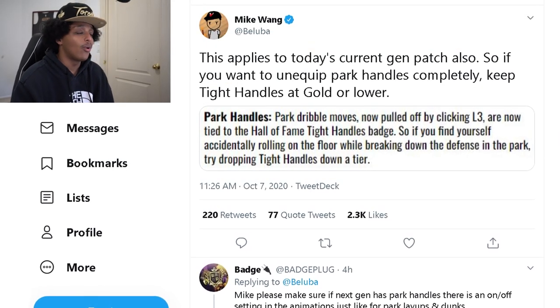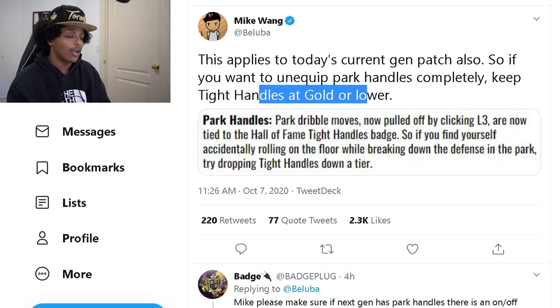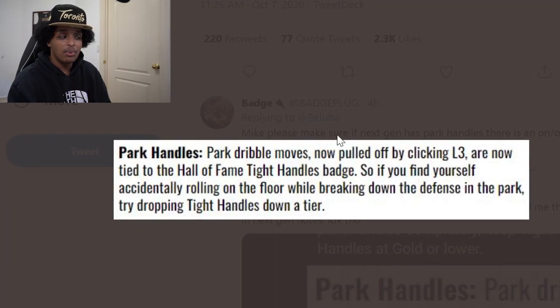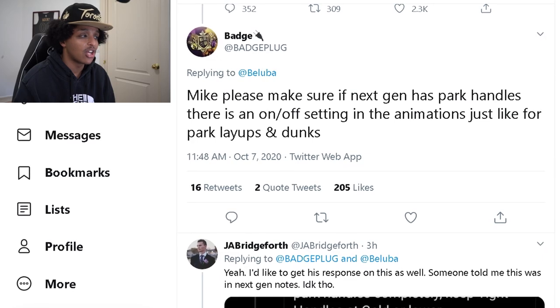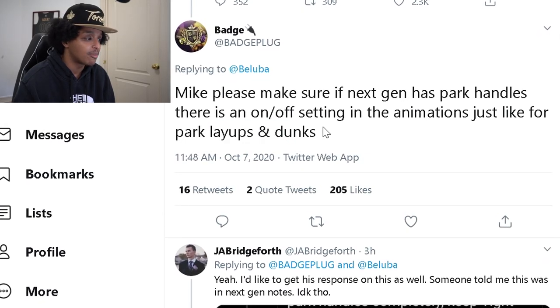This next thing is something players have been asking for in current-gen. Mike Wang clarified on Twitter: this applies to today's current-gen patch also — if you want to unequip park handles completely, keep tight handles at gold or lower. Park handles is still L3, but you can now remove it by just not having Hall of Fame tight handles. Badge Plug followed up requesting that if next-gen has park handles, there should be an on/off setting in the animations, just like for park layups and dunks.